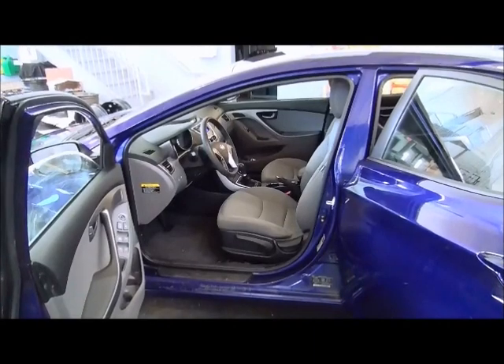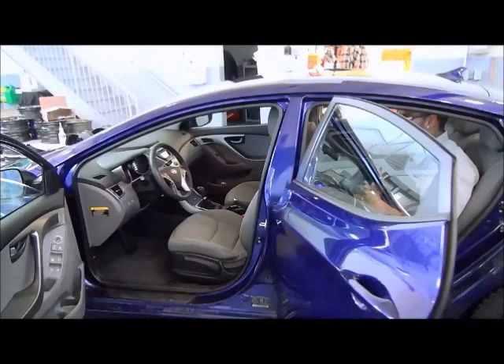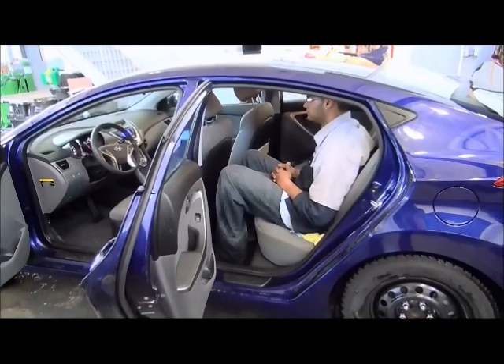Another impressive feature with the 2012 Elantra is the rear legroom. With the driving seat in my position, someone who's six foot five can sit comfortably in the back seat, and I don't have to make a compromise with my seating position to make sure that they're comfortable.